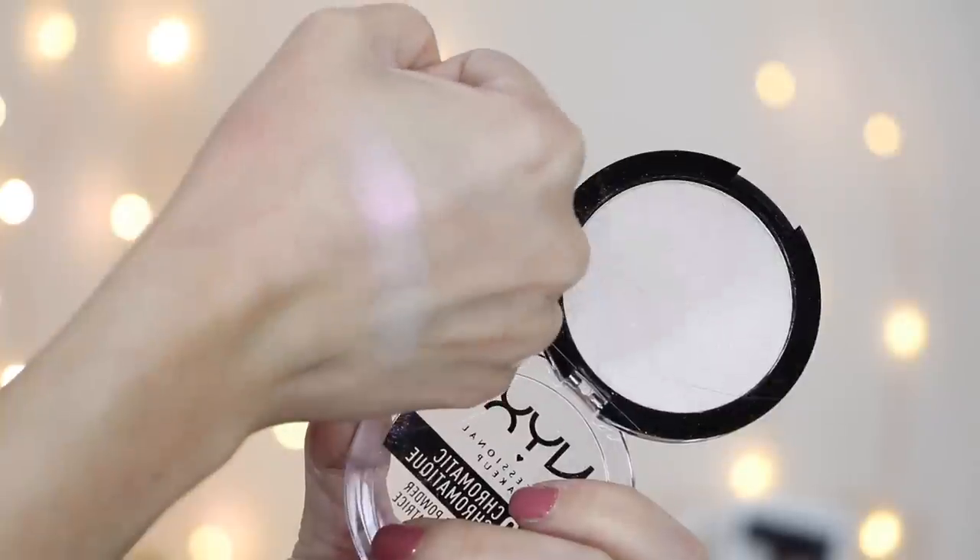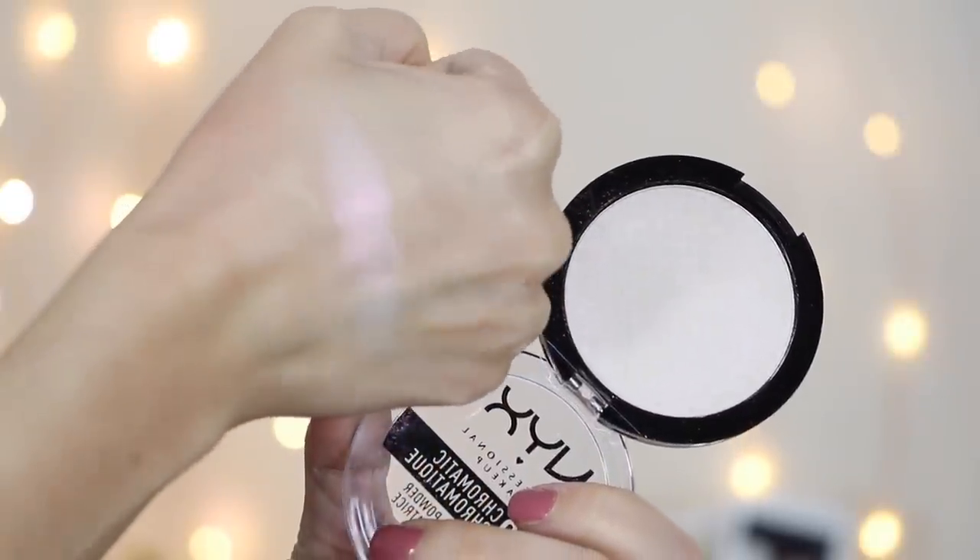The last NYX product I have to talk about is one of their new dual chrome illuminating powders. They came out with dual chrome highlights, which I feel is all the rage now. I got this shade — it's like a white shade that reflects a really pretty pink color. I haven't tried this on my cheeks yet, but they feel a little stiff for me. Highlights are one of those things you need to put on your face to really tell. This is in the shade Snow Rose.